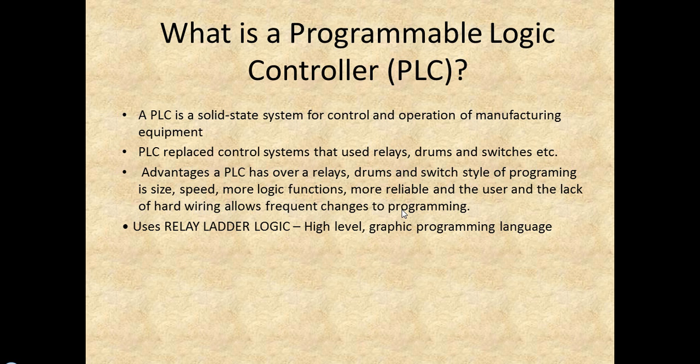PLC stands for Programmable Logic Controller. A PLC is a solid-state system for control and operation of manufacturing equipment, and it has done a lot more than just manufacturing equipment — we could talk about all kinds of stuff that could be controlled by PLCs.